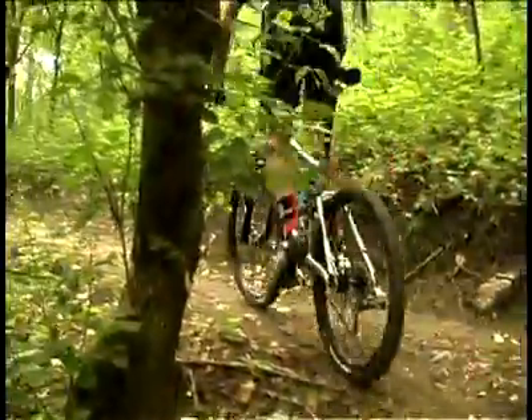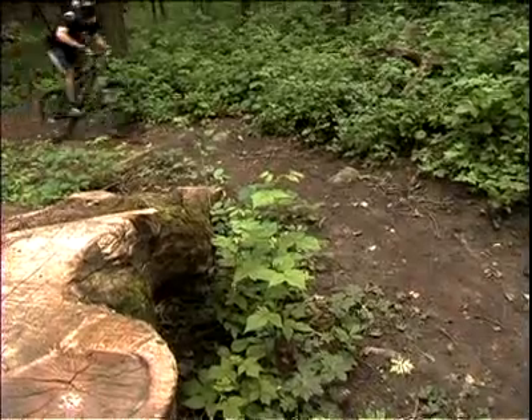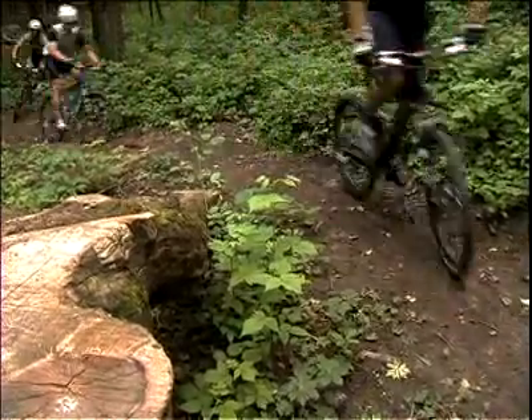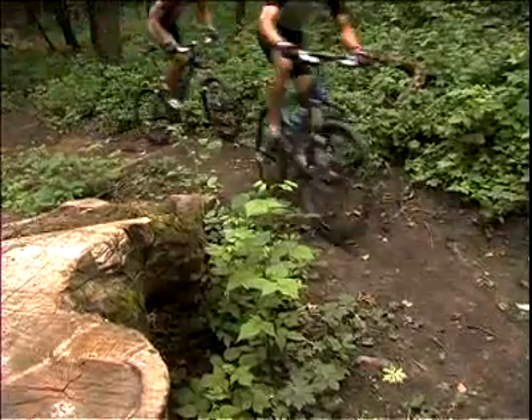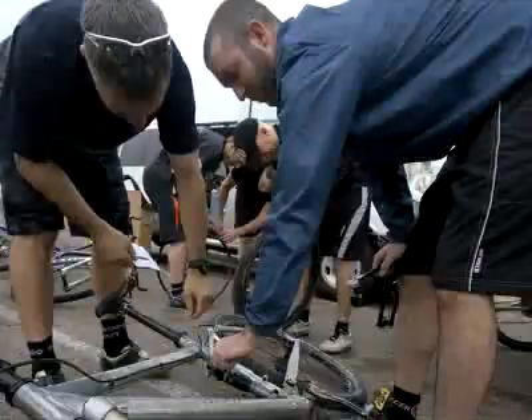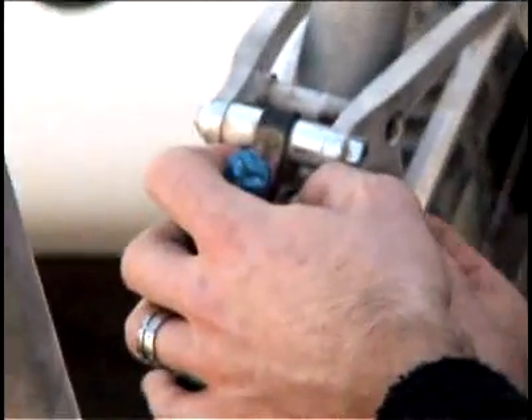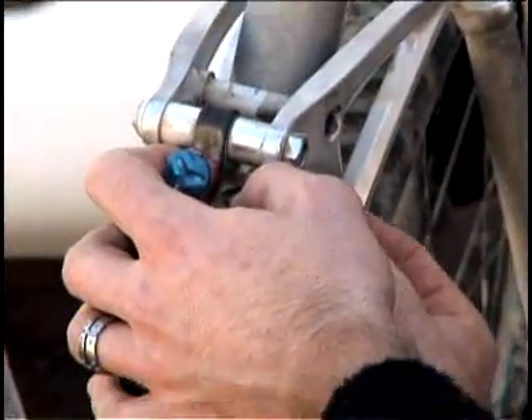Thanks to the optimized pivot, you get a bike with great pedaling performance, a neutral chain path for highly efficient middle ring cruising, more downward force on the rear wheel and the granny gear for better climbing traction, and good suspension actuation in the big ring for optimum small bump compliance. At the same time, you get a bike that's much easier to set up. The suspension is very accommodating to a wide range of rider preferences and easily tunable for specific riding conditions.